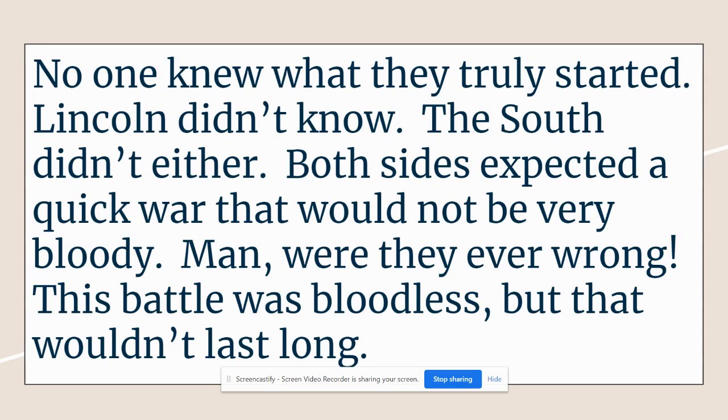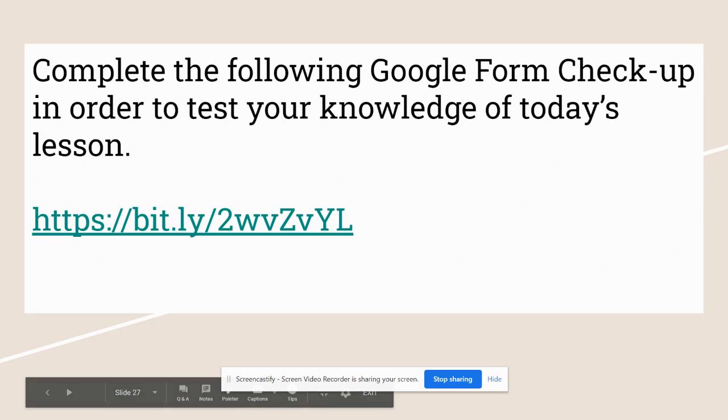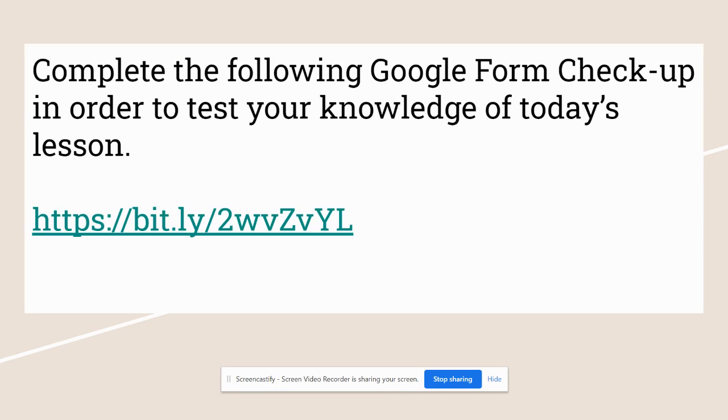Final note: no one really knew what they truly started. Lincoln didn't know; the South didn't either. Both sides expected a quick war that would not be very bloody. Were they ever wrong? The battle was bloodless, but it wouldn't last long. You're about to get into some terribly bloody battles, and you're going to end up with a war that has 624,000 deaths. Please make sure to finish the lesson by completing the Google form so I can see where you're at and what you picked up along the way. Thank you.